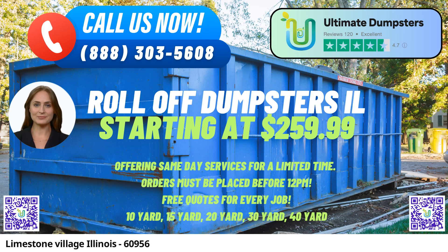30-yard Dumpster — Dimensions: approximately 22 feet long x 8 feet wide x 6 feet tall. Ideal for larger projects like major construction, demolition debris removal, and commercial cleanouts.